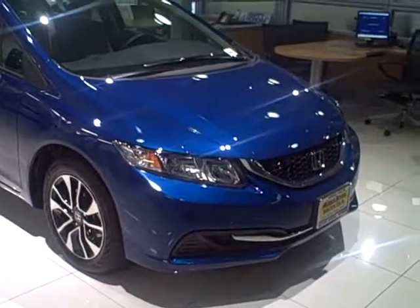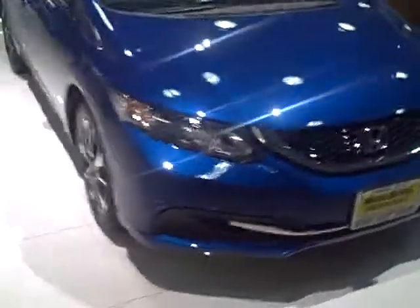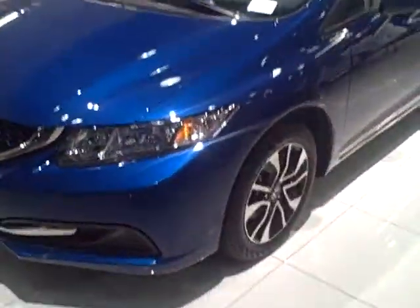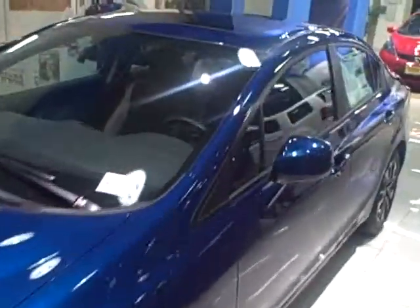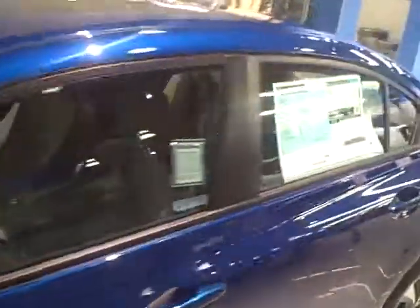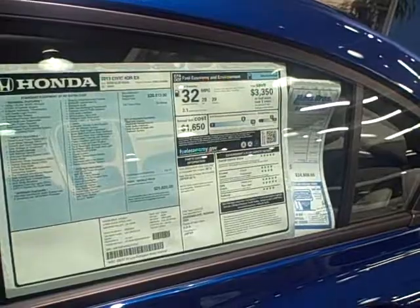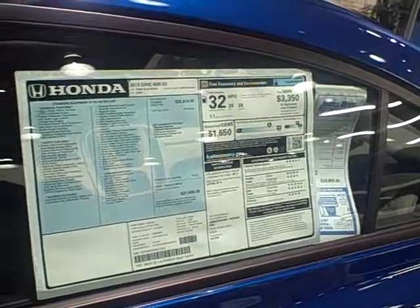This is a 2013 Honda Civic EX-L with leather interior, nice alloy wheels, and a sunroof. It gets very good gas mileage — 39 miles per gallon on the highway, 28 in the city, averaging 32. It also has standard Bluetooth connectivity.